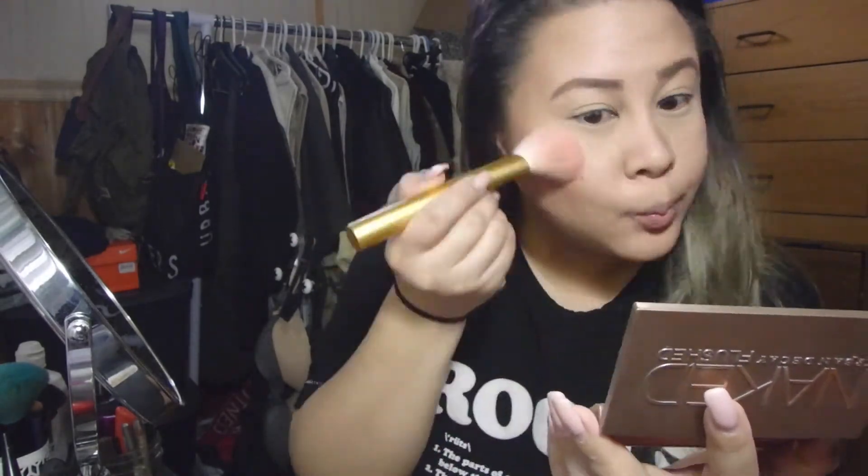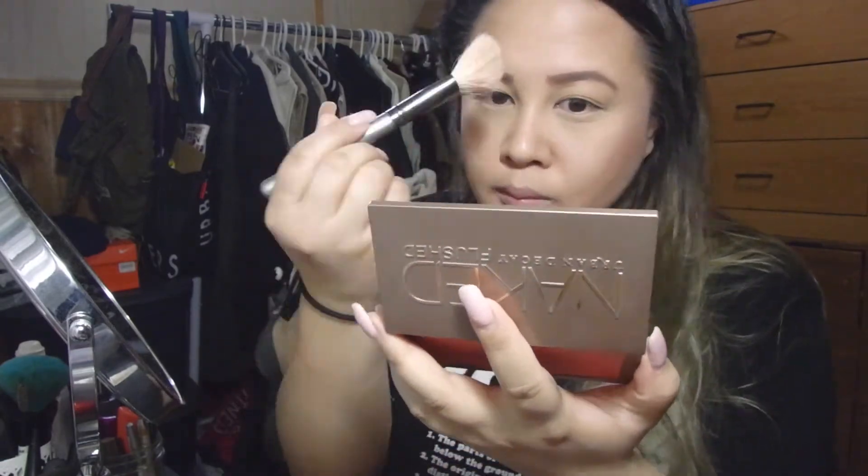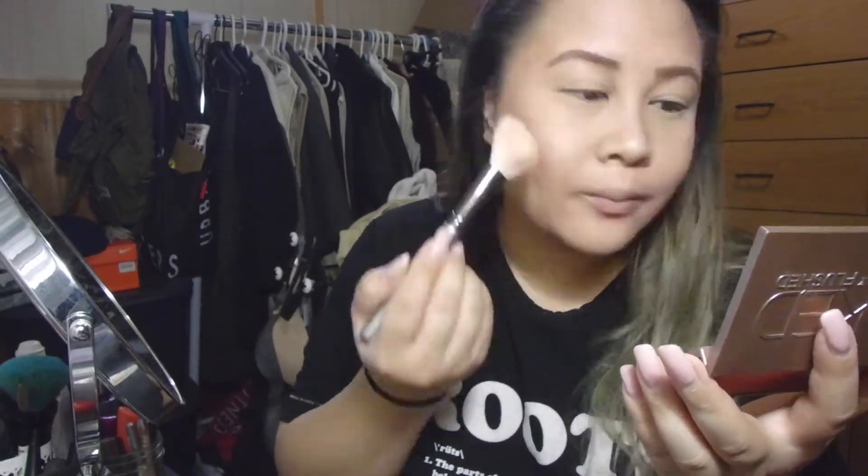After contouring, I go back to the Naked palette and use the blush, which is also not super pigmented — I love that because I just want that pinkish tone above my cheek. Then I go to my favorite part: the highlighter. Out of this trio, the highlighter is the best thing in the palette — look at that glow! I apply it down my nose, above my cheek, my cupid's bow, and my chin.